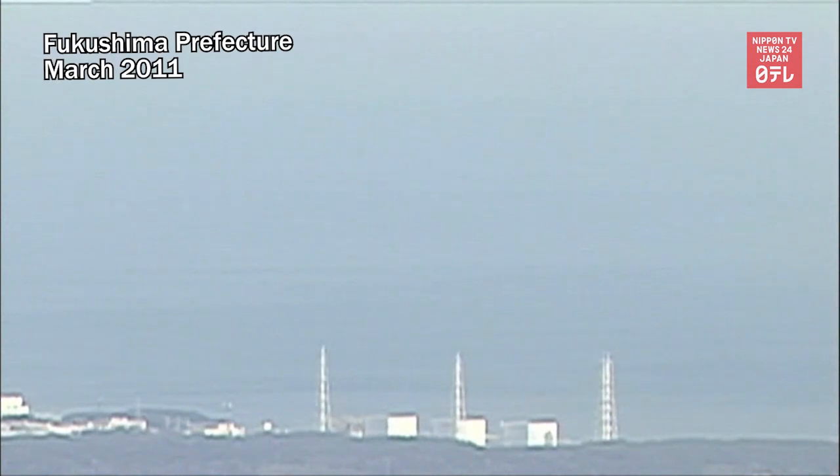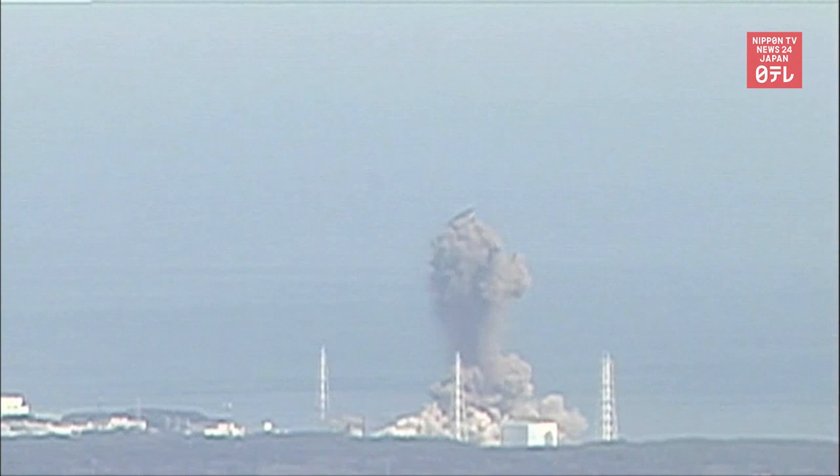Eleven years ago, an earthquake-triggered tsunami caused a major accident at the Fukushima Daiichi nuclear power plant.